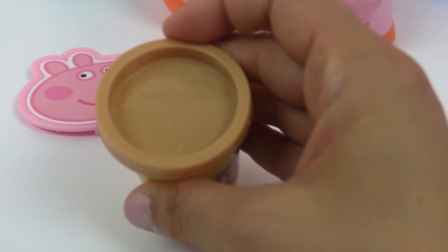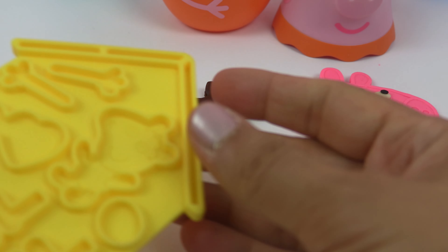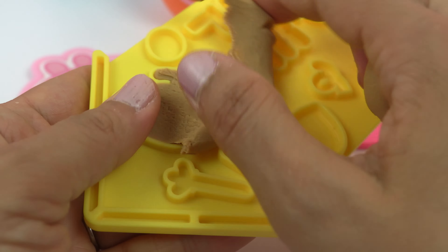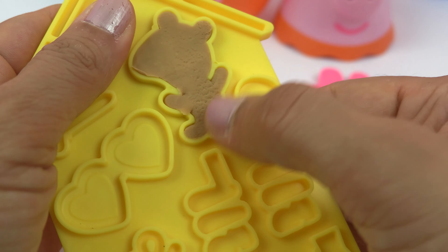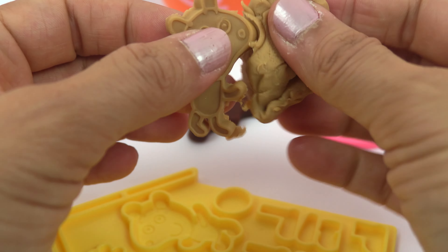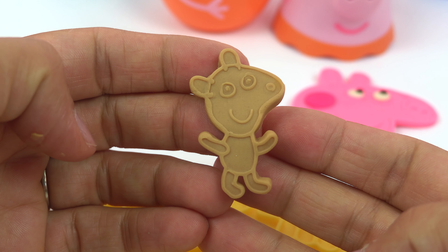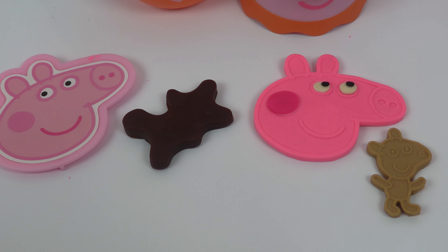Something's missing. We have light brown Play-Doh, and we have a mold of Teddy. Let's make Teddy. And here's Peppa's teddy bear. She has everything she needs.